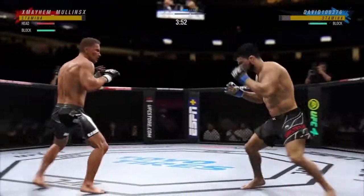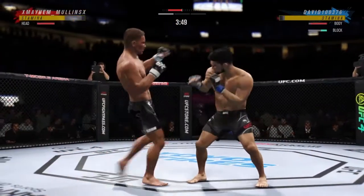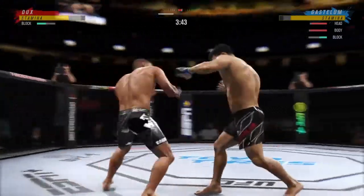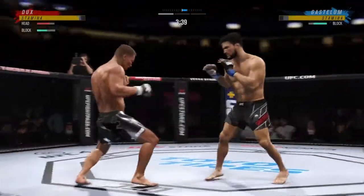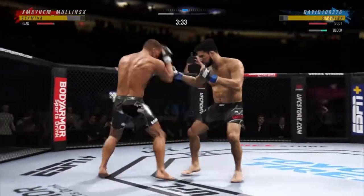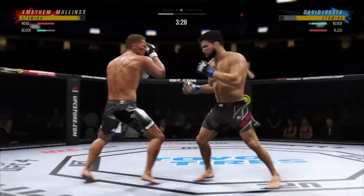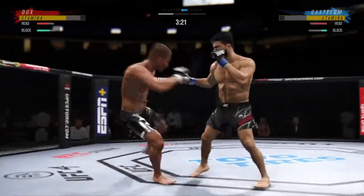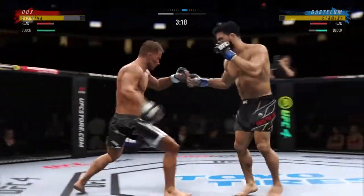Absolutely concussive damage, landing all those strikes to the head. He's very accurate, he's very fast, and he has a real confidence every time he throws punches. Beautiful strike. Just misses with the straight left hand — and he tags him with the straight. Beautifully placed there by Gastelum.